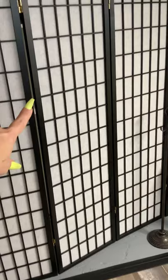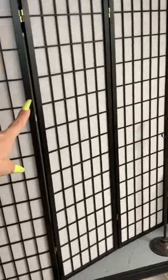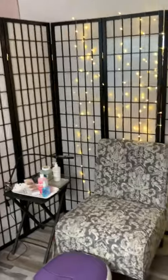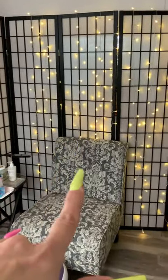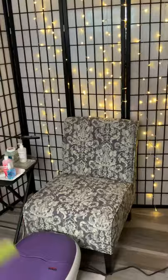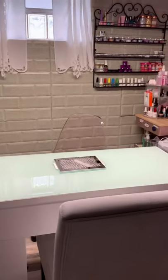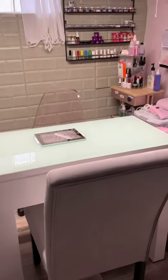I hope you guys enjoyed my video. I love this little area a lot. I picked up these room dividers - this one has 10 panels and this one has 6 panels. I got the little lights from Amazon as well, and these panels came from Amazon too. I hope you guys enjoyed it - I'll see you in my next video, have a great day guys!